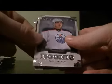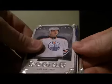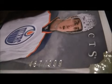And the last pack. A rookie for the Oilers of Nail Yakupov. It is number 487 out of 999.